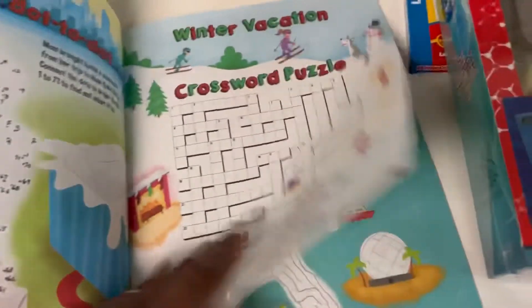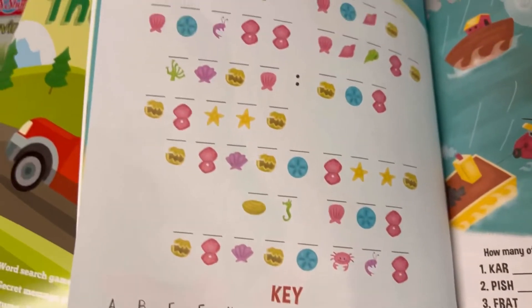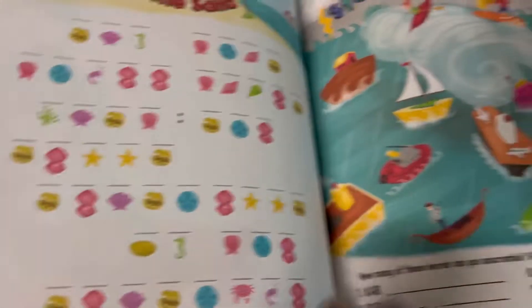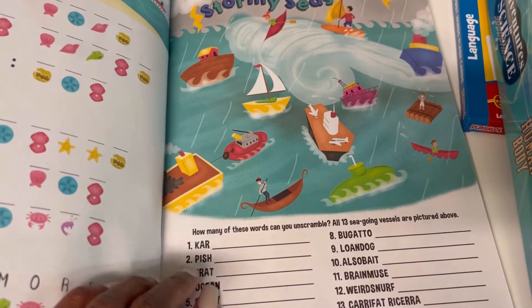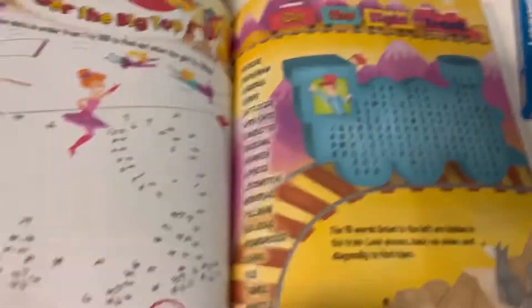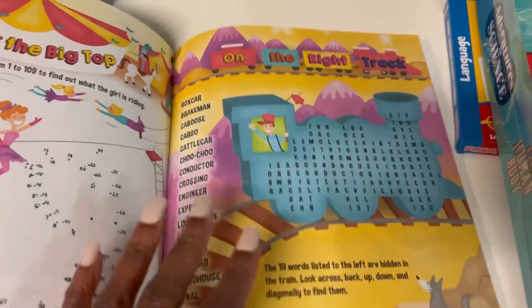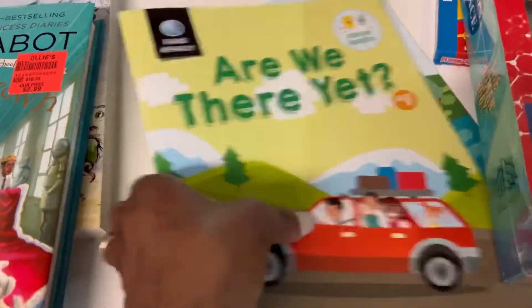The car activity books have crossword puzzles, dot-to-dot pages, 'The Race Is On' from start to finish, message in the sand, stormy seas, and more dot-to-dot and crossword activities — just cute things to keep your little ones busy while in the car. I also picked up two little buckets.